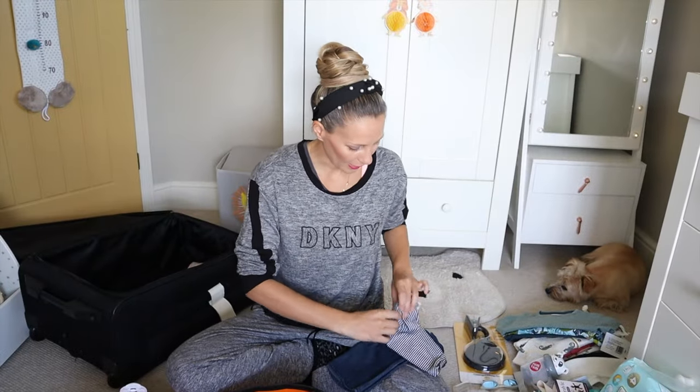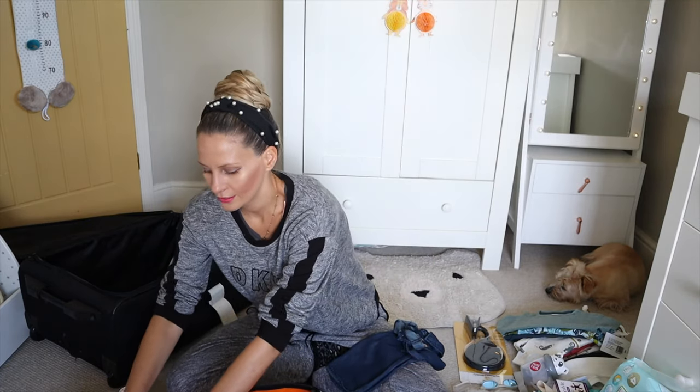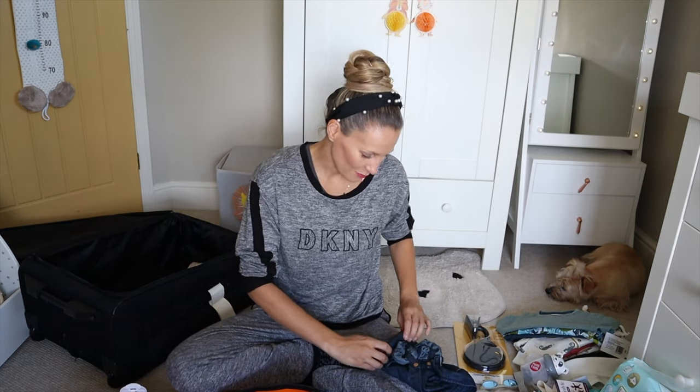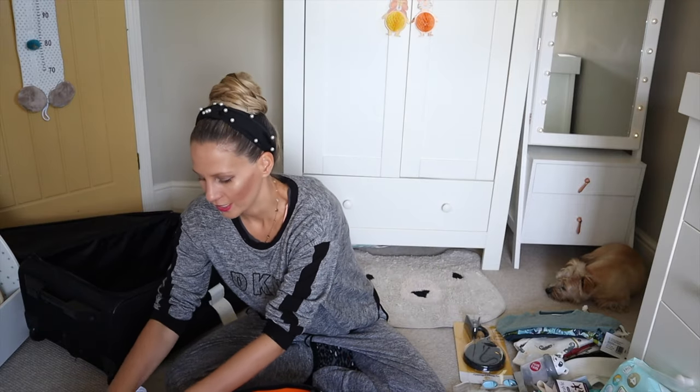I actually really enjoy packing — I think it's the time to get excited. Sam hates packing, so usually I have to do his too. So now I have to do Leo's packing, Sam's packing, and my packing — so lots of packing. Right, so that is evening wear done. Now we are going for day wear.